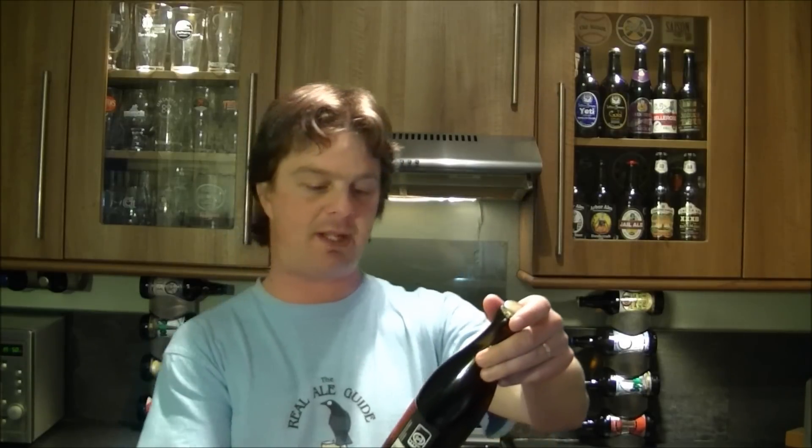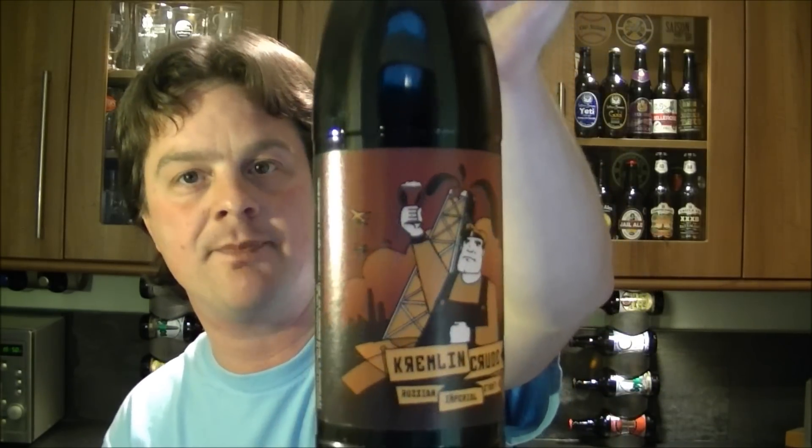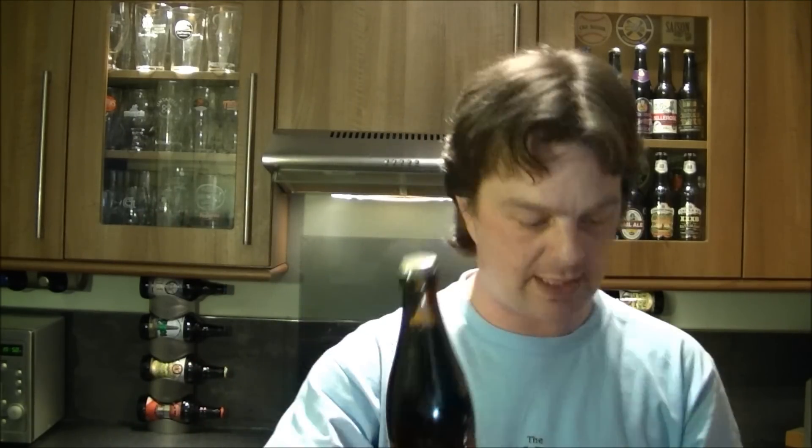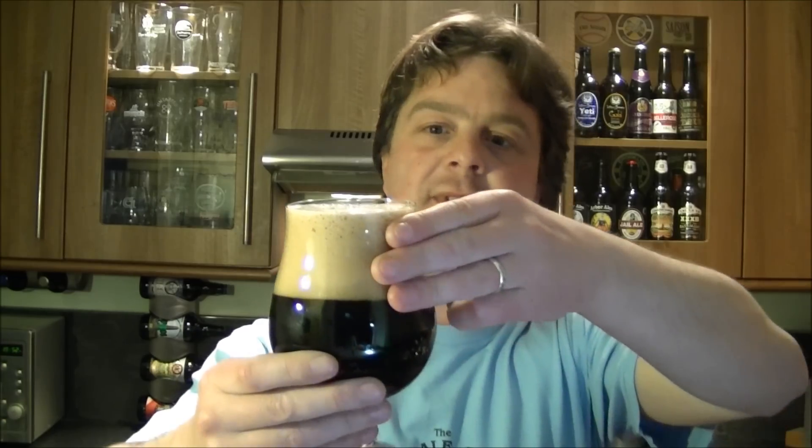It's beer o'clock again on the Real Ale Guide. Today's beer is from Beer Here — it's a bottle of the Kremlin Crude Russian Imperial Stout coming in at 10% ABV. Big beer this, plain gold cap. Let's get it into a glass and see what it looks like, smells like and tastes like, but first a three-finger head.